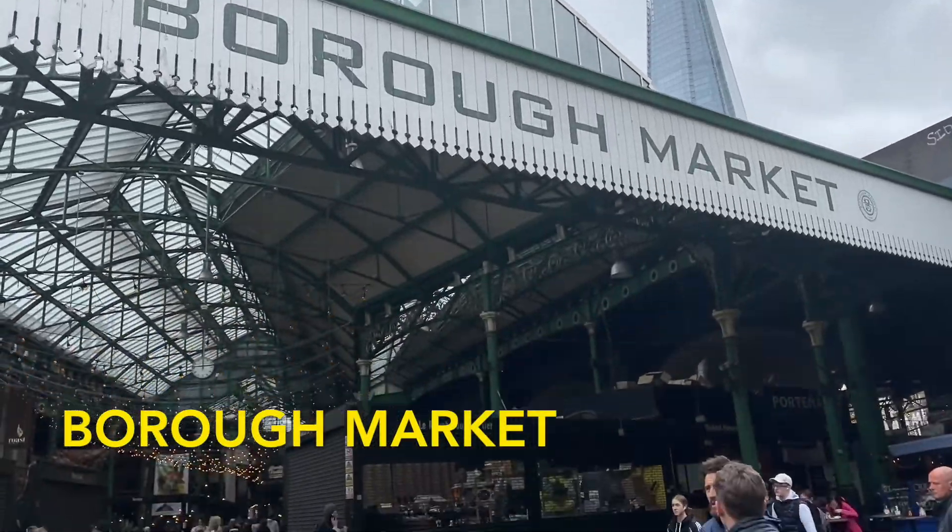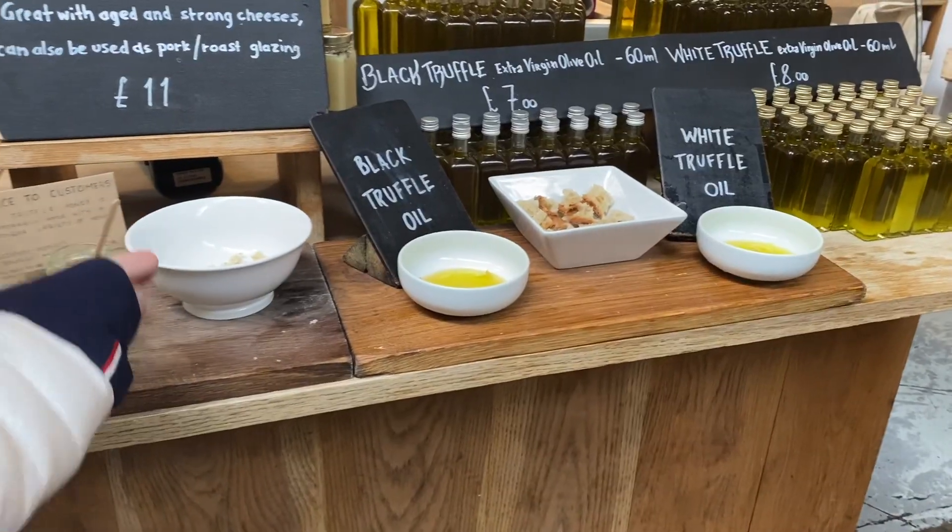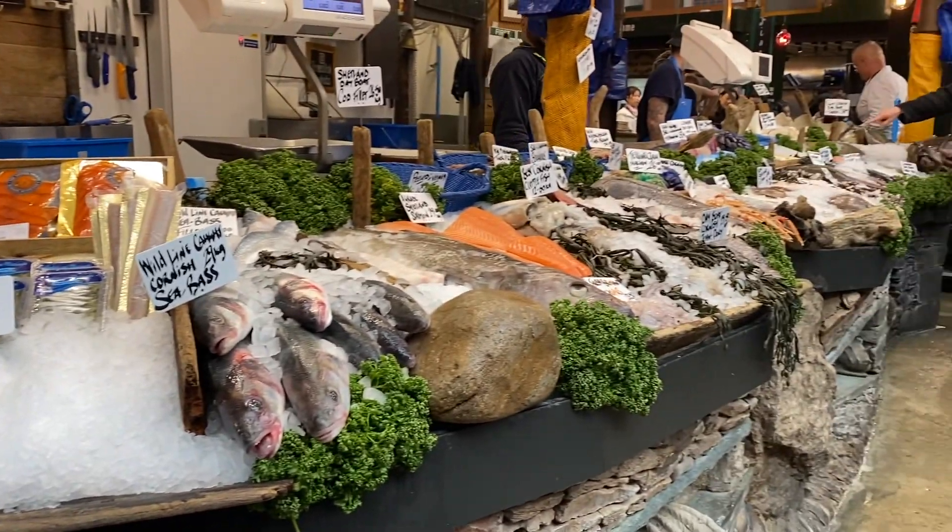Borough Market is one of the coolest markets in London. There's a large selection of food you can get either for now or later, and the food is definitely worth trying.